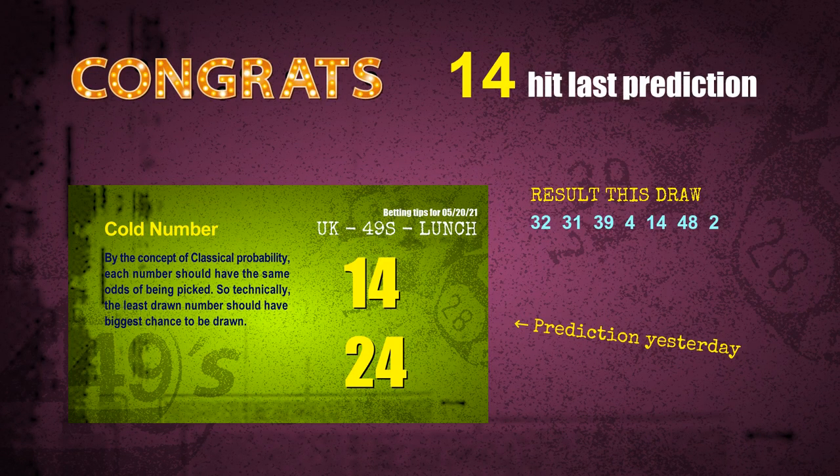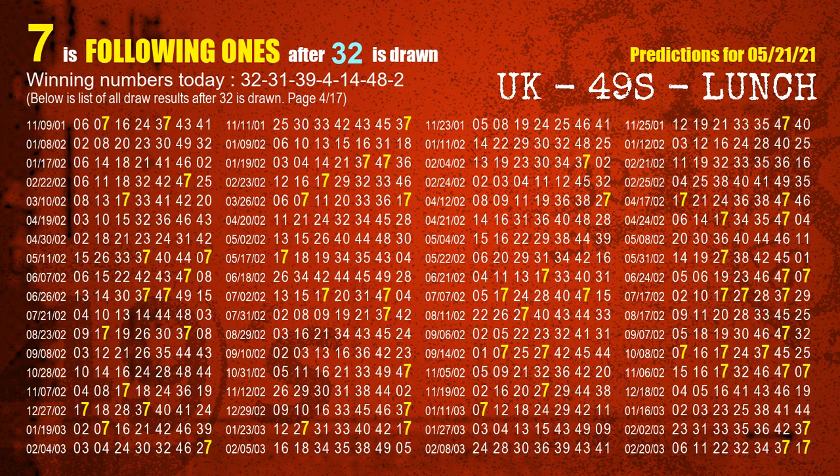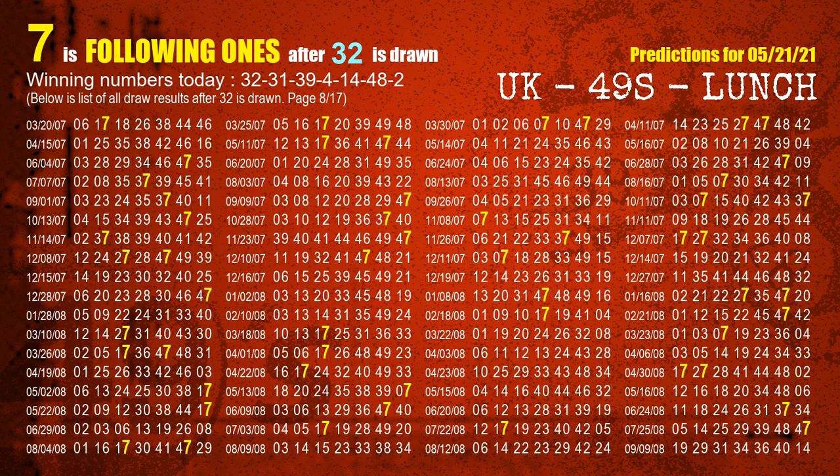Congrats to all winners. We will tell you how to find out winning numbers of the next draw step by step. First, we find out the following ones through today's result. Following numbers refer to those numbers being picked on the next draw after this one. The first winning number is 32. We list all draw results which are after a draw with 32 as a winning number. The most frequently following units digit is 7 when 32 is the winning number in the last draw. We highlight units digit 7 in yellow.